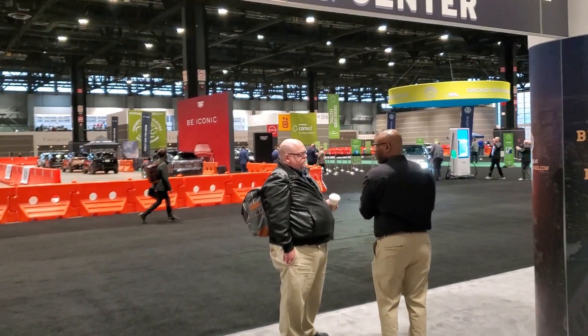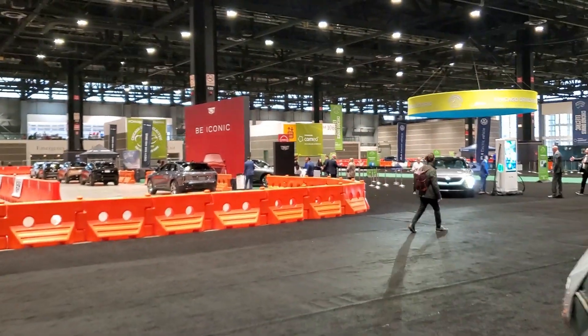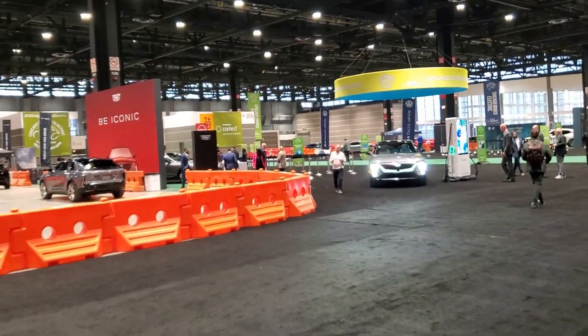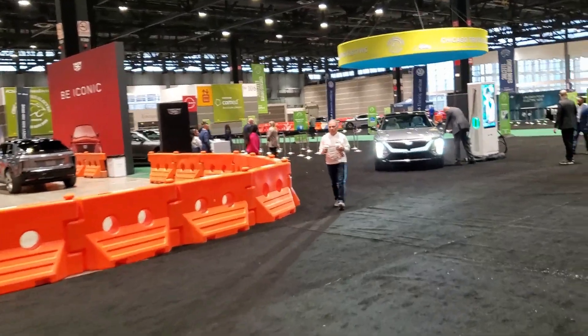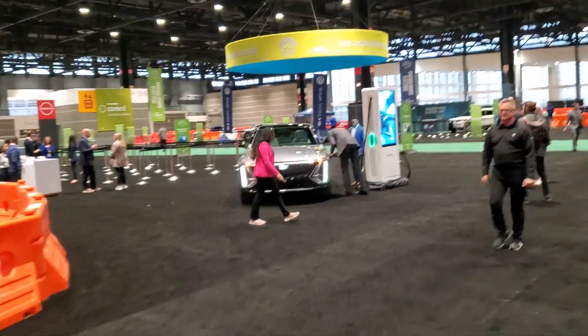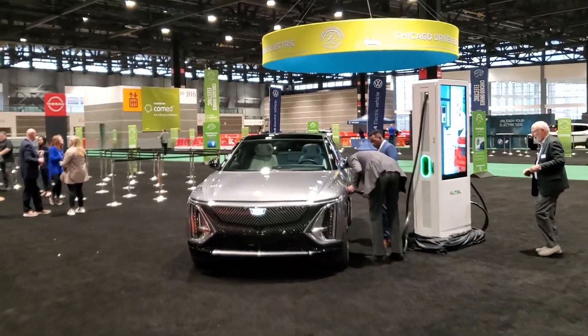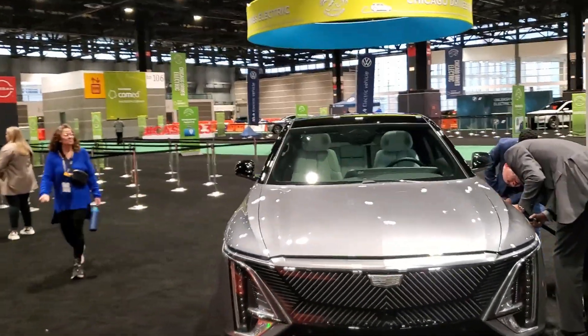I see a Cadillac Lyriq — I've gotta go check out this Lyriq. Oh, a whole bunch of Lyriq! I'm excited. Hopefully they'll let me do a camping demo by folding down the rear seat and see if I can sit in the back and sleep in the folded trunk area.